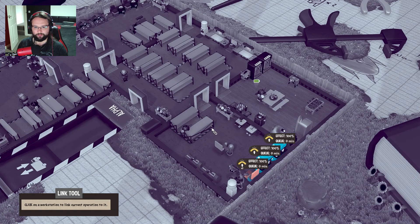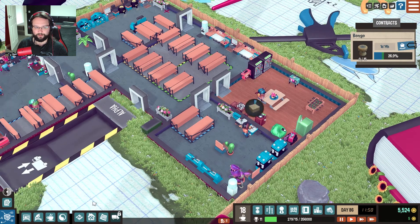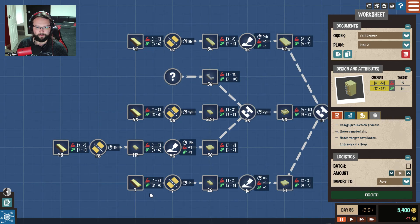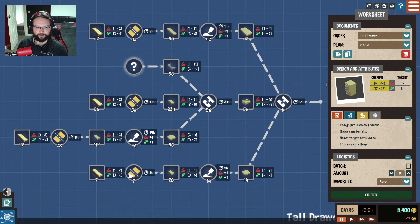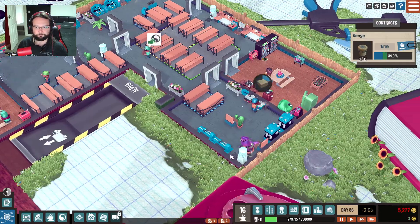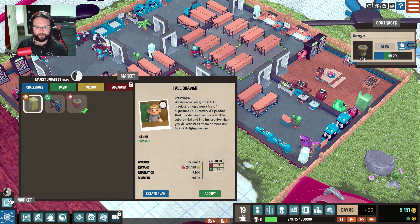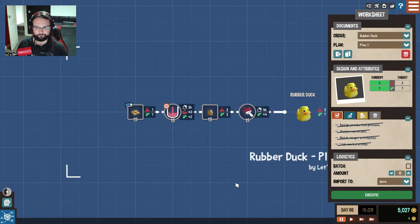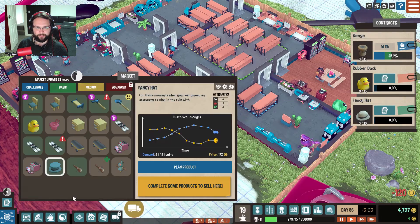I've got two of these linked together — we only need one of them. I need another one of these, to be honest with you. 32,000 — oh my word. I definitely need another gluing station, I definitely need another cutting station to be able to do this. We are getting close though. That contract should be fine. There's just nothing on the market that I'm really interested in at the minute. The ducks are kind enough. We can just make 15 of them for the sake of making 15 of them — or make 10 of them.